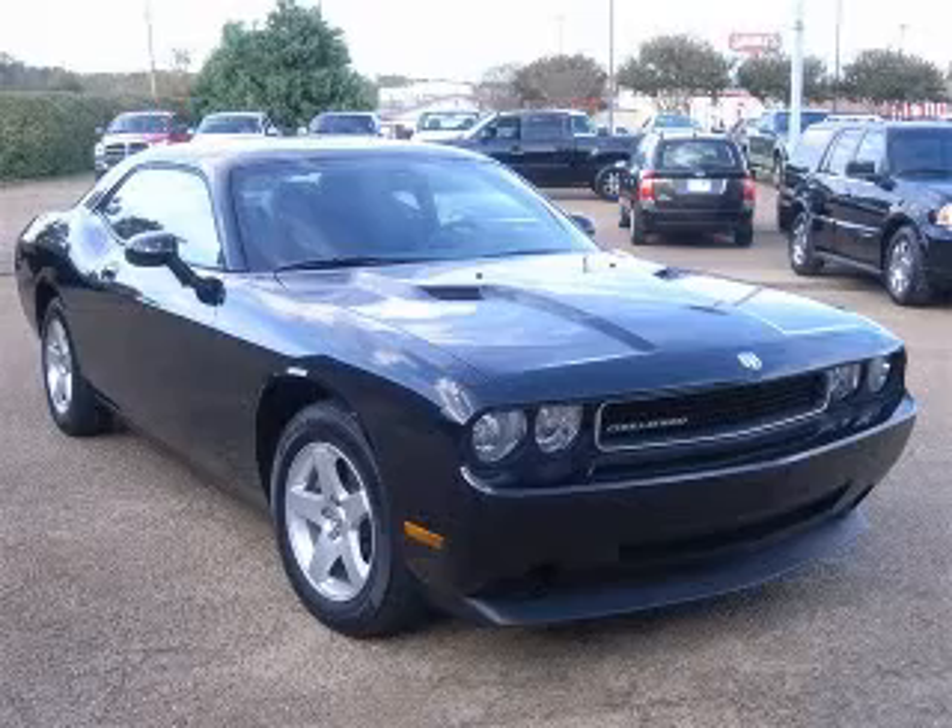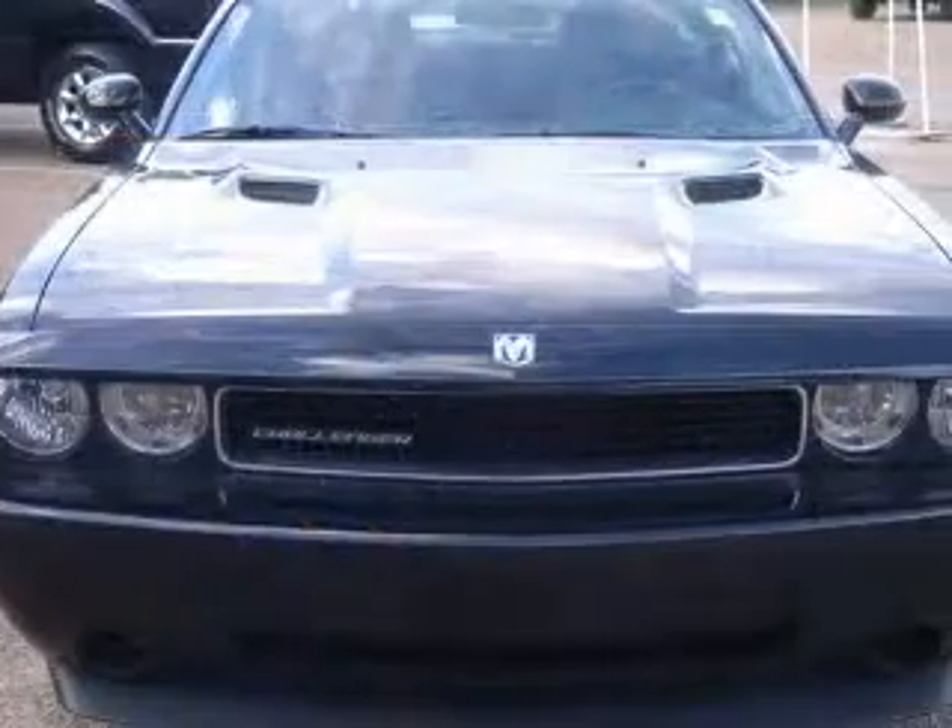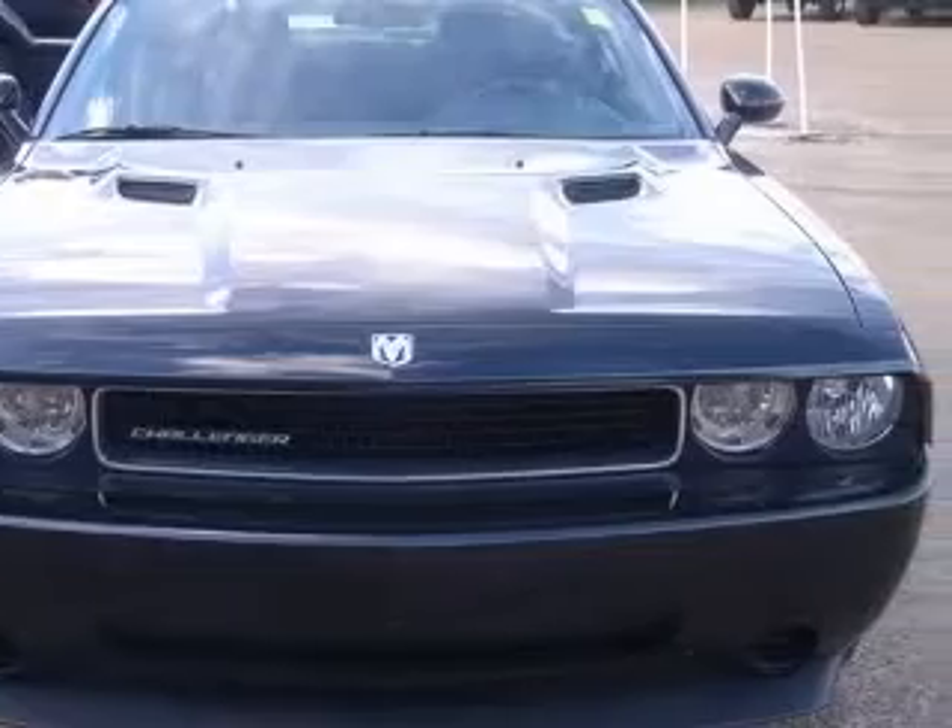We are proud to present this excellent 2010 Dodge Challenger. This Challenger has a 3.5L V6 engine and an automatic transmission.